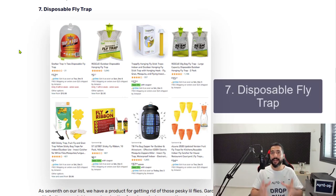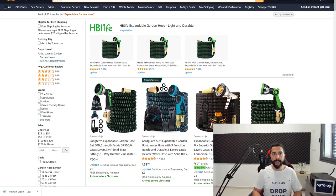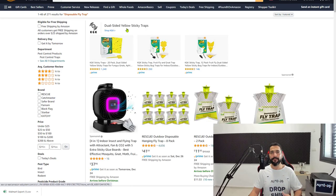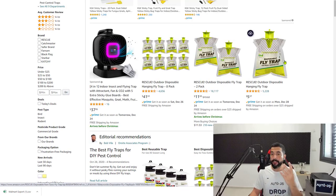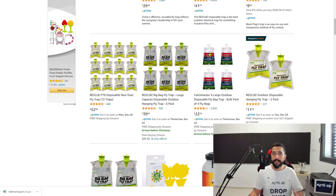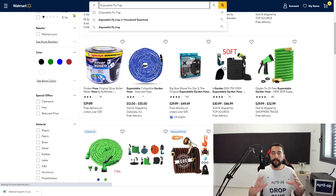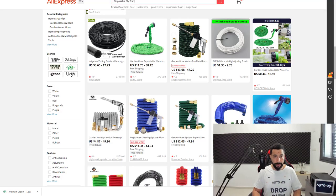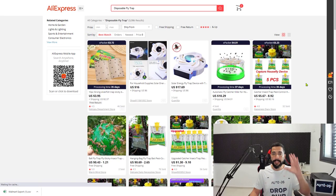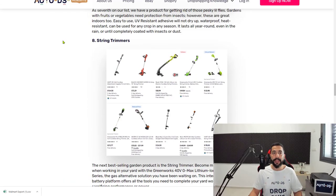Number seven is disposable fly traps — different from regular insect traps. Not only does the disposable fly trap catch flies, but you can simply throw it away afterward without dealing with the mess of cleaning dead insects. It's a fairly cheap product with strong review numbers, and it comes in different bundle packs — three-pack, six-pack, twelve-pack — which makes it great for dropshipping. Optimize the title on eBay and the product page on Shopify and this product will sell well. Add it to your list.